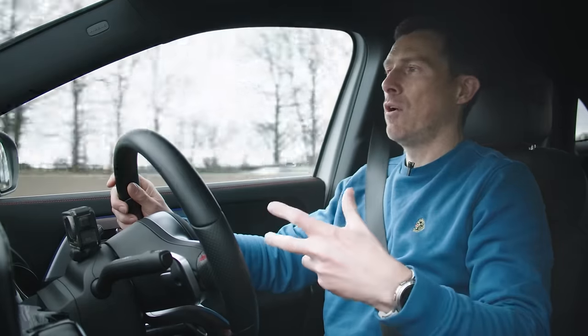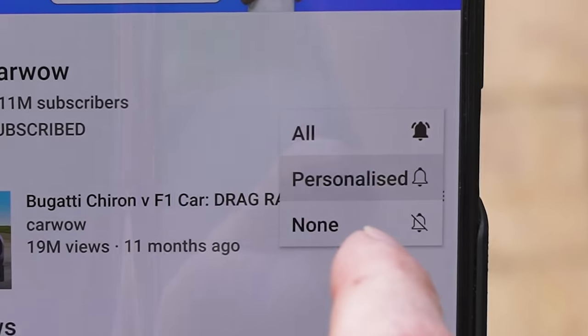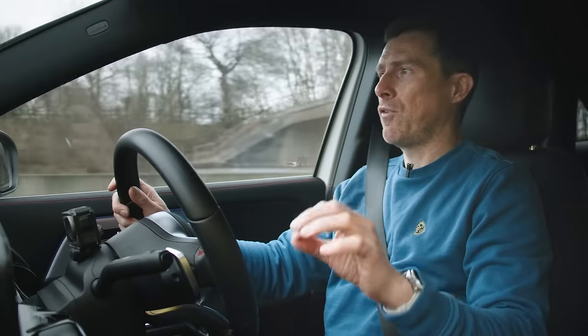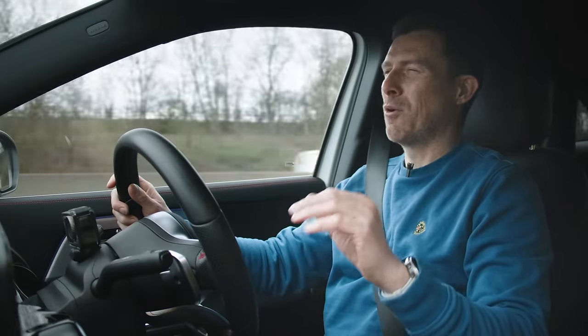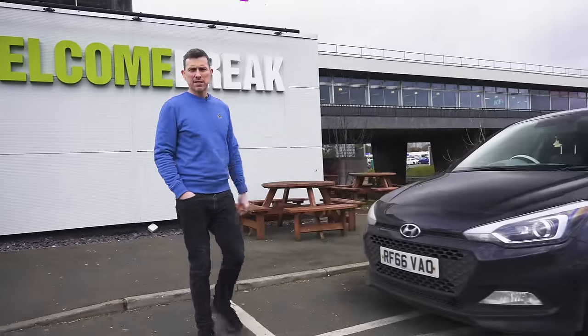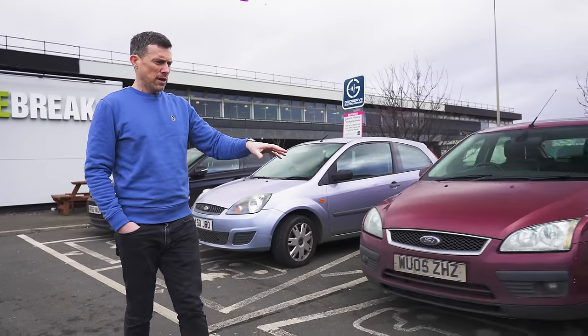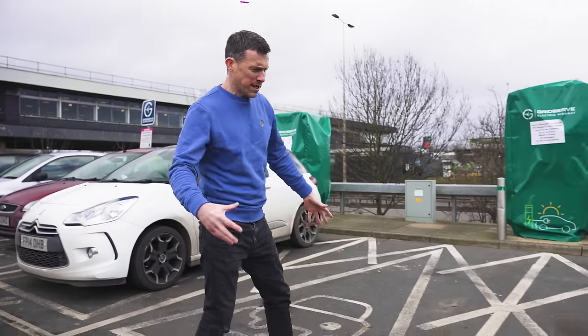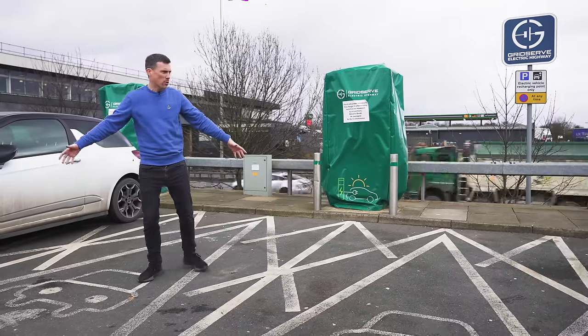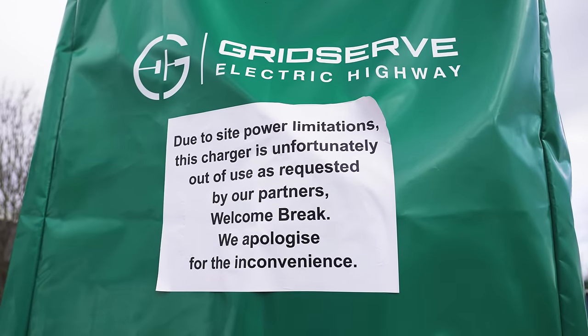If you like these EV range test videos, make sure you're subscribed and hit the bell icon because we're filming a really exciting one with some super hot electric cars coming soon. At Welcome Break Leicester Forest East northbound, we've got three, four electric charging bays taken up by ICE cars. But there's a reason - these are out of order. As this sign says: due to site power limitations, there's no charging.